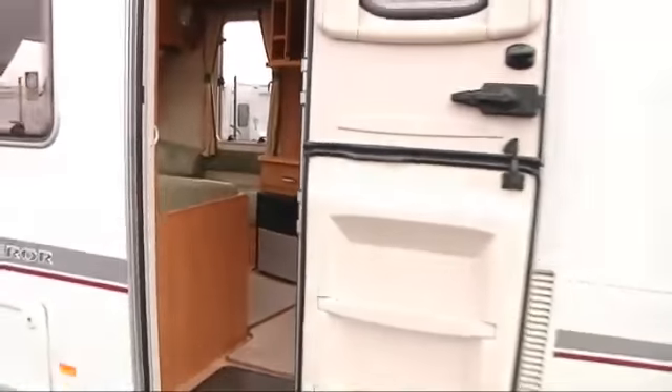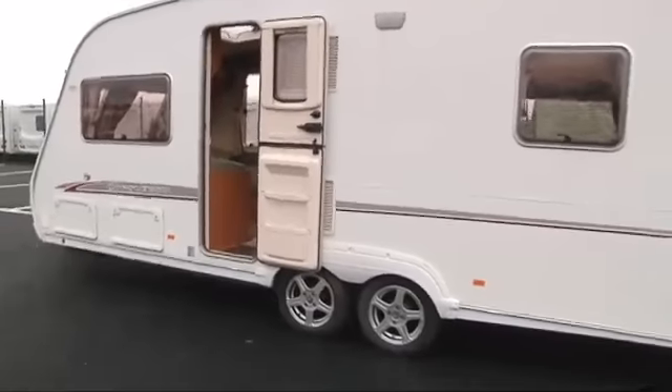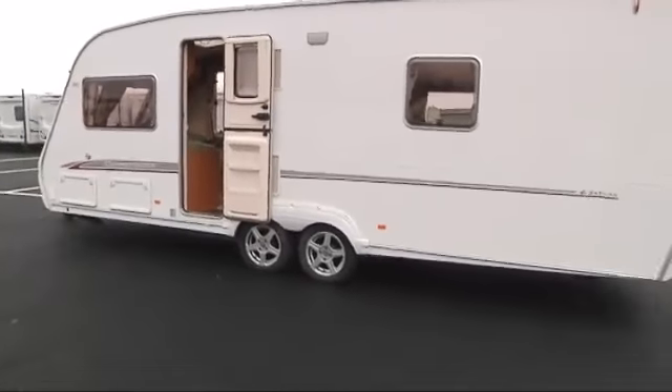This van is perfect for couples but it's okay for families too. It's a very versatile vehicle made by Swift.